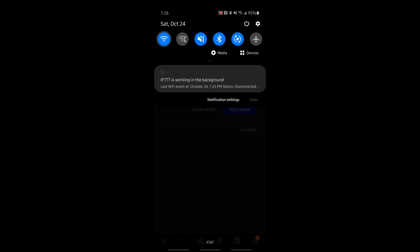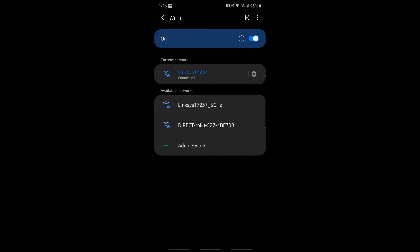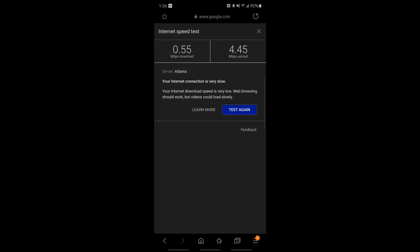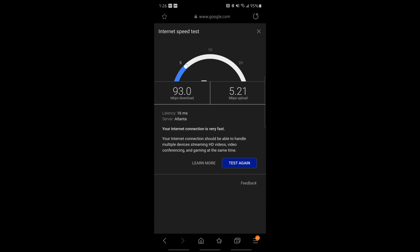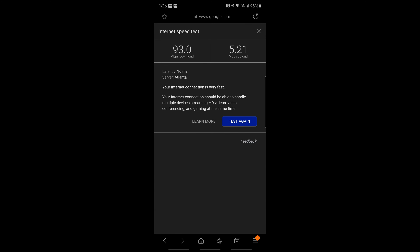Switching to 5 GHz in the kitchen — the 5 GHz connection is actually much better further away from the router than the 2.4 GHz, which seems kind of backwards. Result: 93 megabytes download and 5.2 upload on the 5 GHz band in the kitchen.